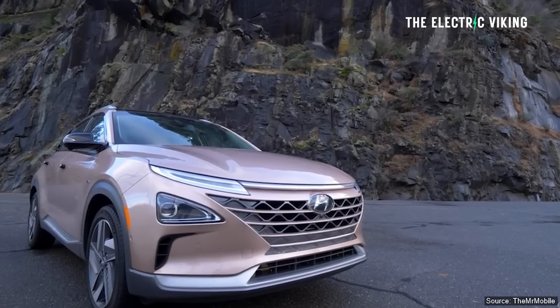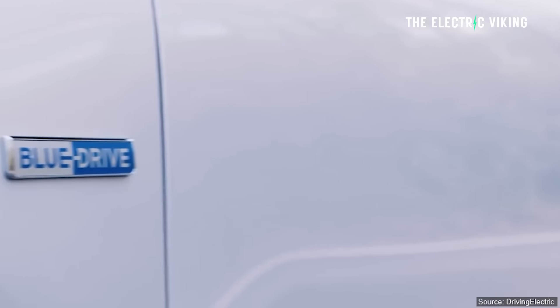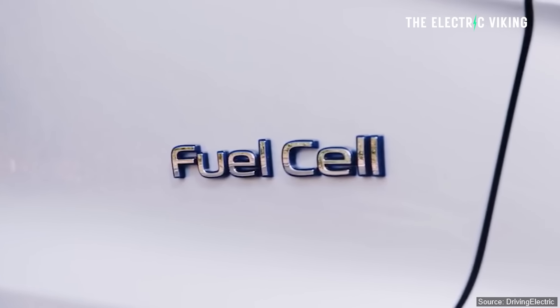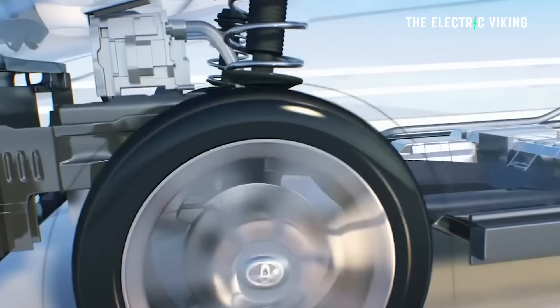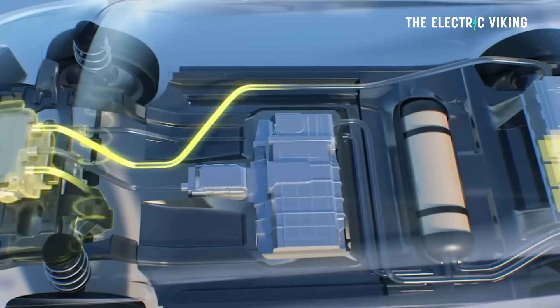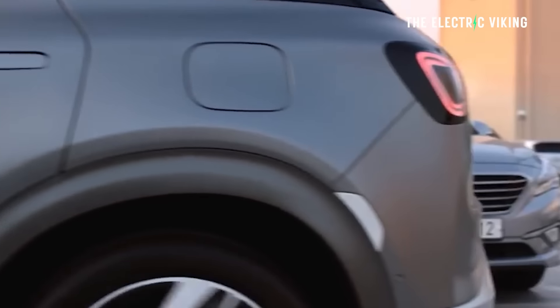The Hyundai Nexo is not a popular car — it barely surpasses 420 sales per year, and so far this year Hyundai has sold just 23 Nexos in the United States. According to True Zero, California's premier hydrogen supplier, one kilogram of hydrogen costs $36. The Nexo has a 6.3 kilogram tank, meaning it costs $227 to refill — obviously a lot more than an EV costs to charge or than an internal combustion engine vehicle costs to refuel.